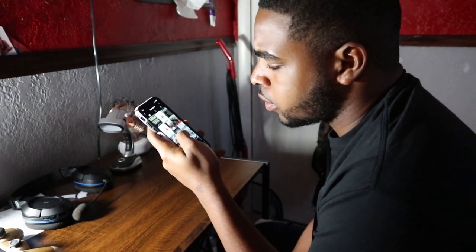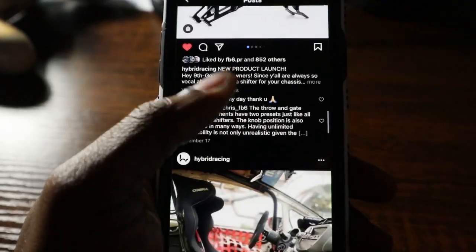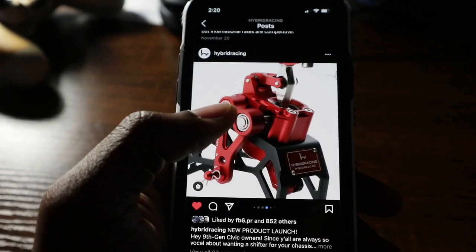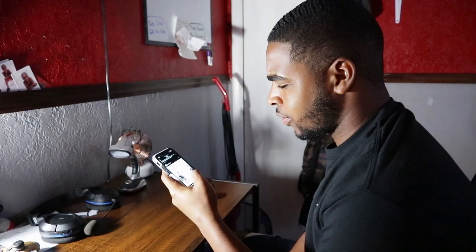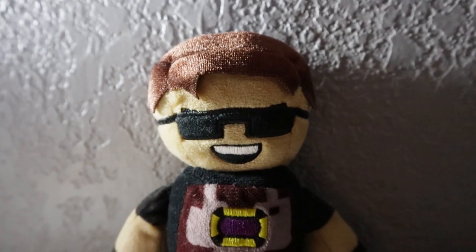I wonder if Hybrid Racing dropped anything new for the Nike gen. Bro, are you serious? Yes sir, look at that man! I can't wait to get this, that red looks so good. Now I want the red only.